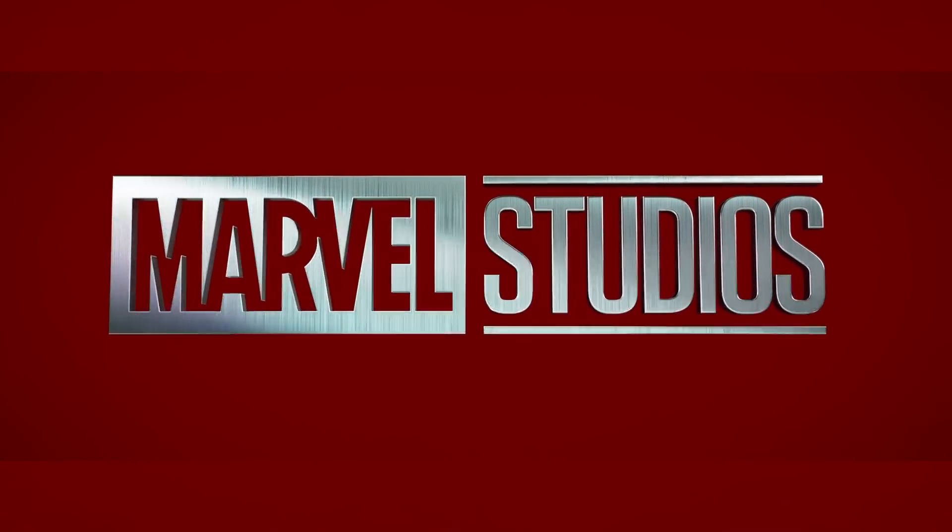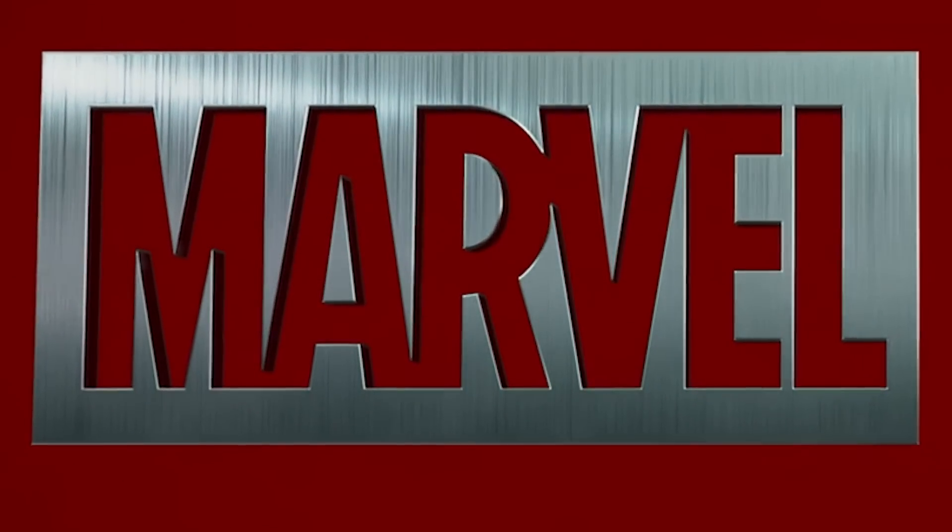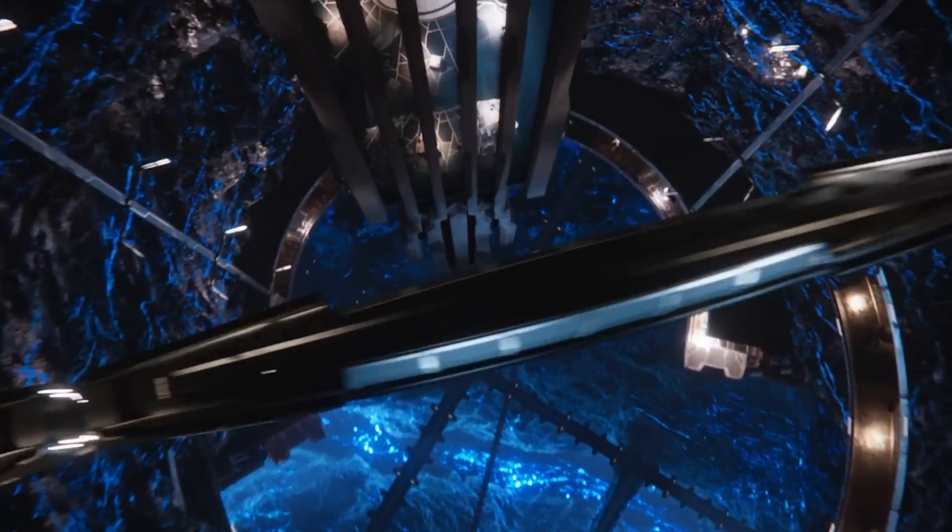While most people just assume that Marvel Studios opted to choose a random metallic theme for their logo after using a white logo in their old Marvel Studios intro for years, I am of the strong belief that this material in the logo is Marvel's most magnificent magic metal — vibranium.